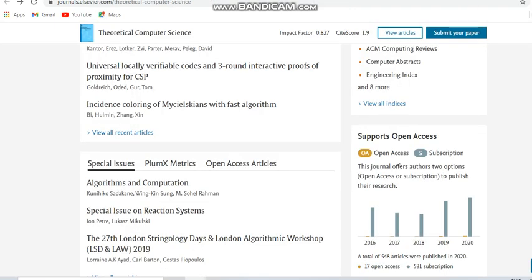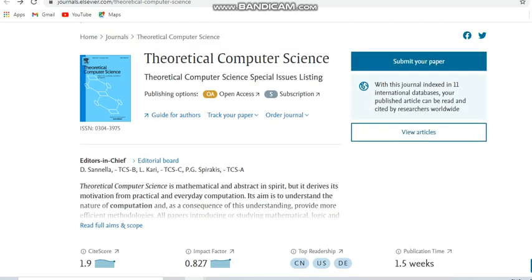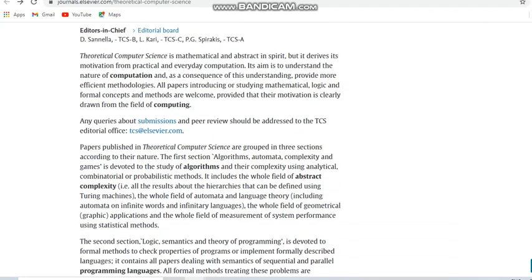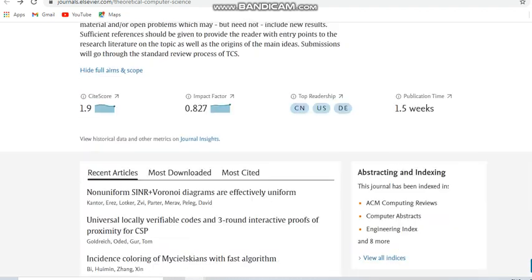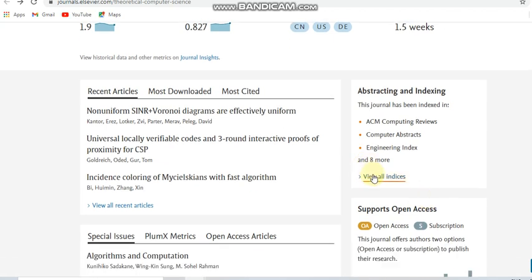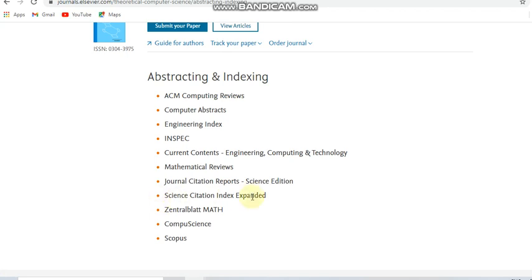Next we move to an Elsevier publication journal. Apart from the earlier journals, I am providing one more Elsevier journal which is a multidisciplinary, monthly, unpaid journal — Theoretical Computer Science. It covers mathematical logic, formal concepts, and mathematical and computer-related subjects. The publication time is only 1.5 weeks — nearly two weeks for publishing. It is indexed in Scopus and also in SCIE.